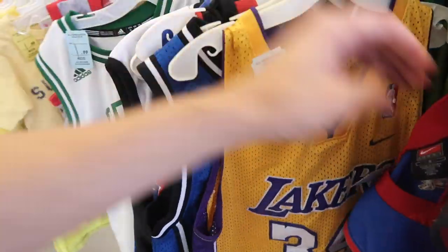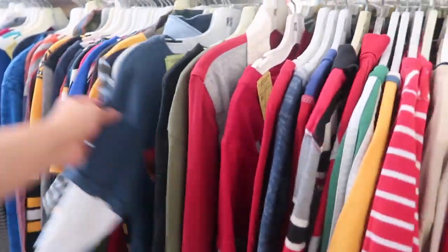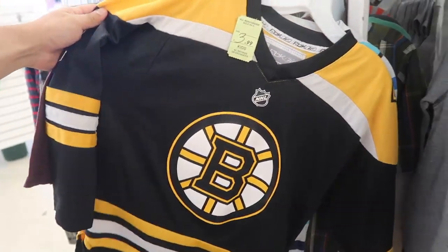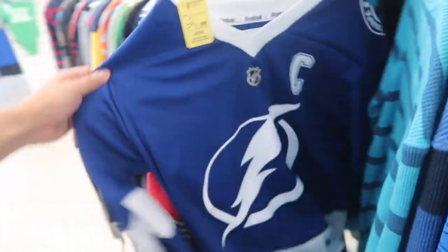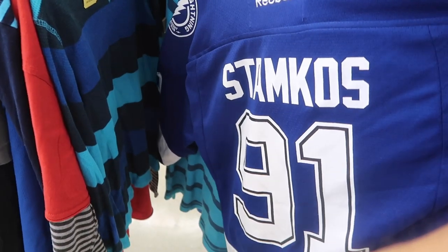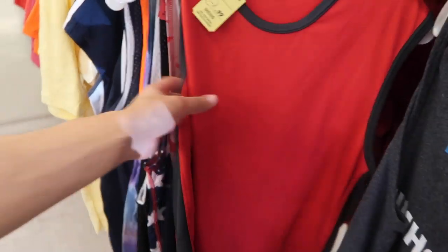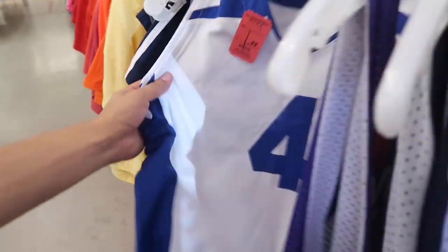So they go Shaq 32, and another one — Rondo Celtics. We can leave that Rondo. These swingman jerseys for a couple of bucks, not bad. Kids long sleeve — sometimes got some hockey jerseys in here. Bruins, four bucks, Axelson. I don't even know the players for hockey. And another one, Tampa Bay Lightning, number 91, three bucks.